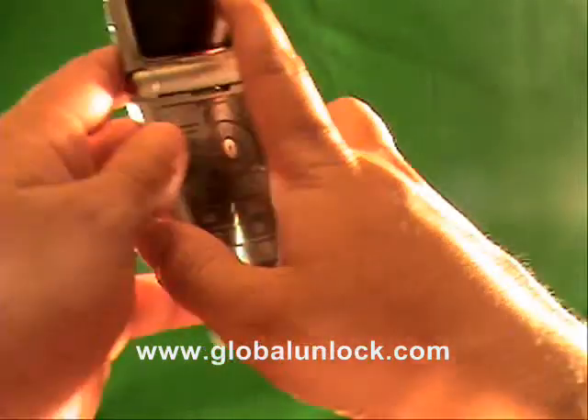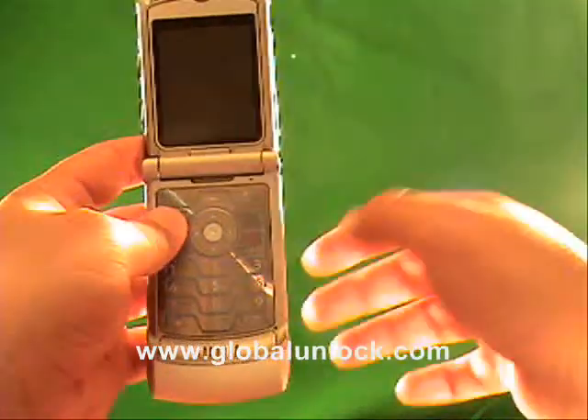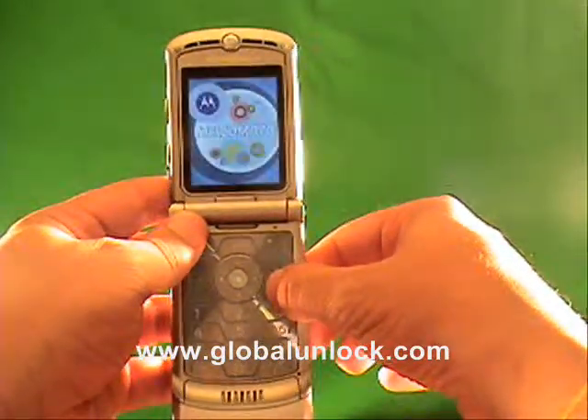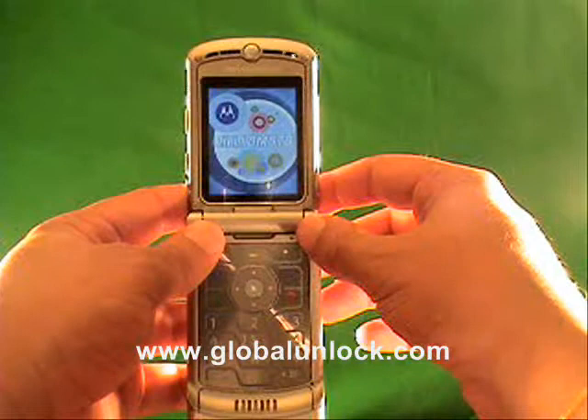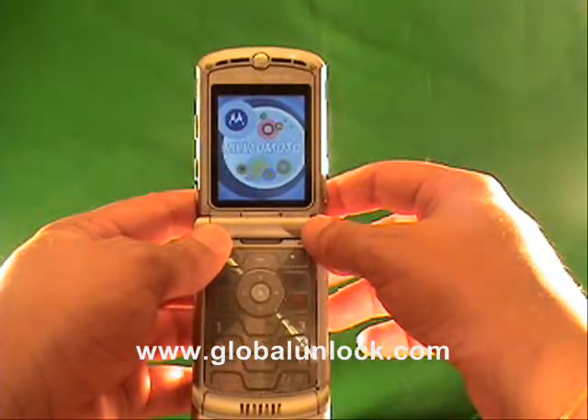Now it doesn't necessarily have to be the SIM card that you're going to use with the phone. For example, the T-Mobile SIM card I put in actually doesn't even have a live line on it, but it will work. So at this point you've gone to globalunlock.com, you've got your unlock code and you are ready to go.